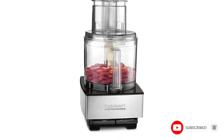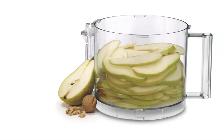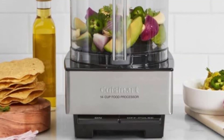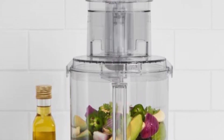With its 720-watt motor, it will pulse, blend, and mix as quickly as you need. This Cuisinart is equipped with a large pusher and sleeve assembly so that you can fit larger portions into your processor without having to worry about extra prep work, like pre-cutting, to fit in whatever you'd like.